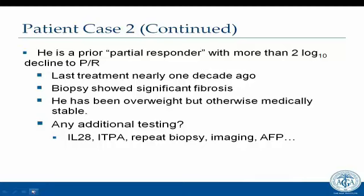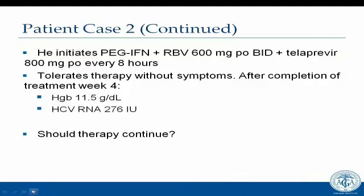The decision is made to start triple therapy. He initiates PEG and ribavirin — ribavirin started at 600 mg BID — and boceprevir at 800 mg every eight hours. He tolerates therapy without symptoms. After four weeks, his hemoglobin has dropped to 11.5 and his HCV RNA has gone down to 276. The cutoff at week four is 1,000, so he doesn't have to go negative. He's allowed to continue therapy at this point.